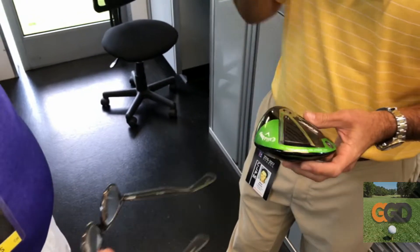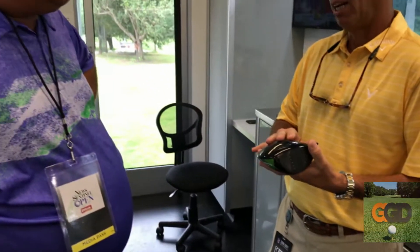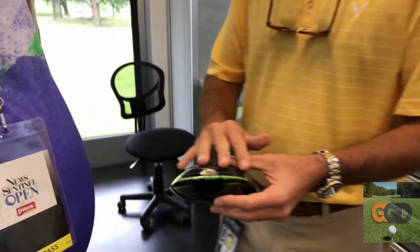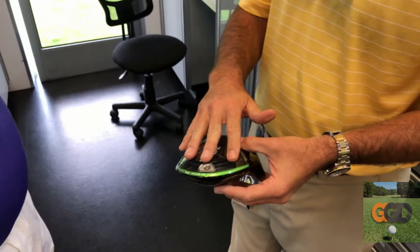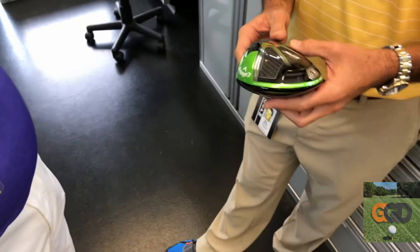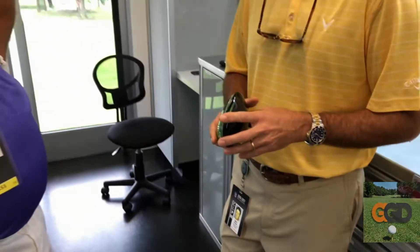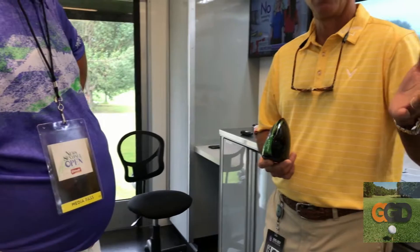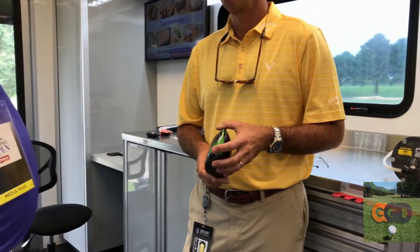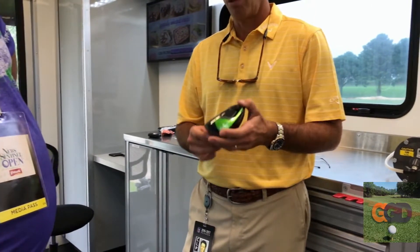So this is a more fade-friendly, lower spin model. The standard Great Big Epic is a little bit more draw-friendly, which Greg has here. And it has a slider, so this is more of a directional fix for guys over-slicing or over-drawing. Great product. It's about a 50-50 split with guys that are in sub-zero in the tour bag. So you have a little more customizable options with that.